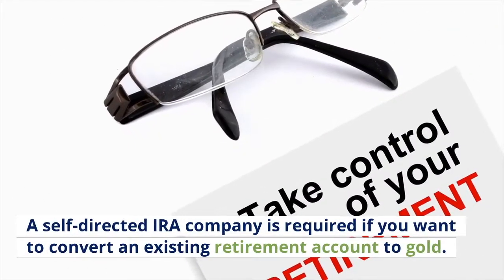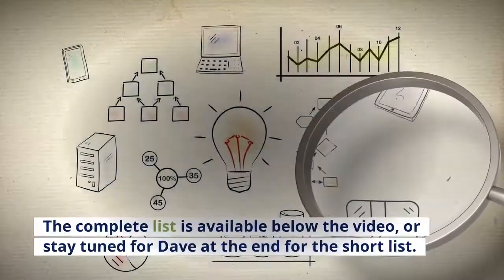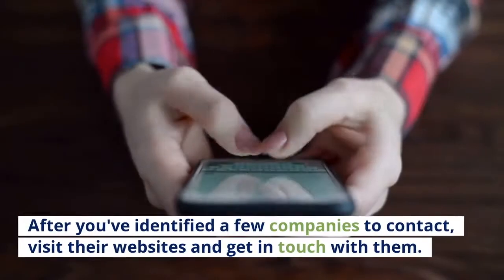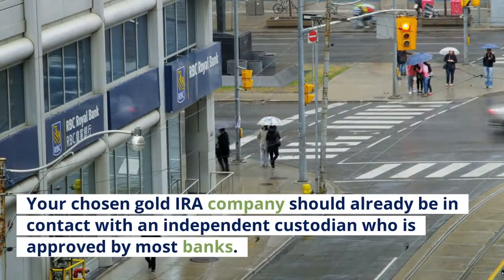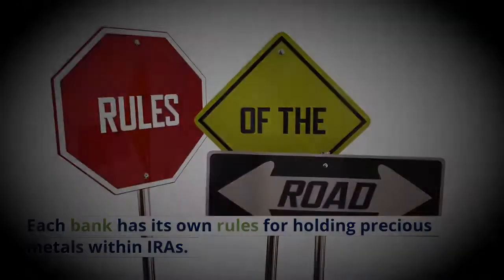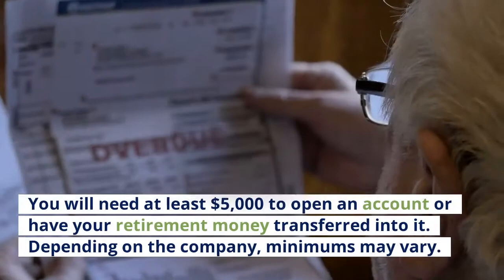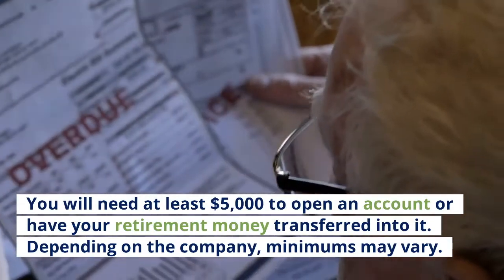A self-directed IRA company is required if you want to convert an existing retirement account to gold. This list has been narrowed down to four companies based on extensive research. The complete list is available below the video. After you've identified a few companies to contact, visit their websites and get in touch with them. Your chosen gold IRA company should already be in contact with an independent custodian approved by most banks. You will need at least $5,000 to open an account; minimums may vary depending on the company.